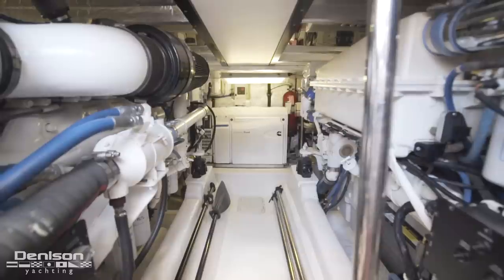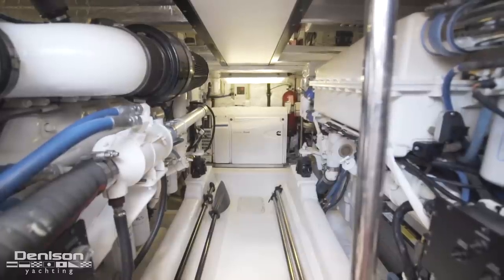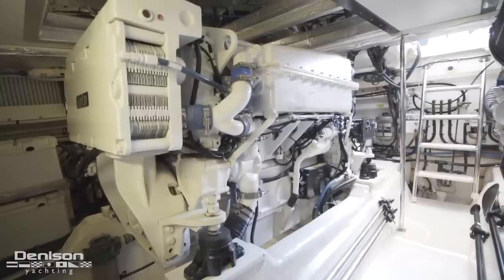Let's take a look inside the engine room. She's powered by twin MTU Series 60s, which gives you 825 horsepower each.